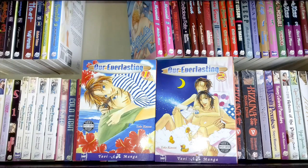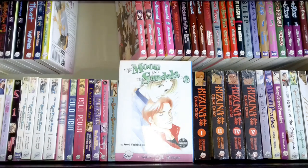This is another Fumi Yoshinaga title — The Moon in the Sandals volume two. I have volume one in my other collection. This copy still has the plastic on it; it's brand new even though it's quite old. I haven't read it yet — I'll read them together when I get them in the same place.